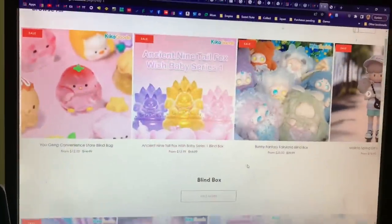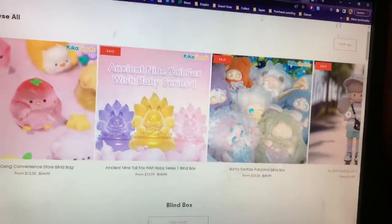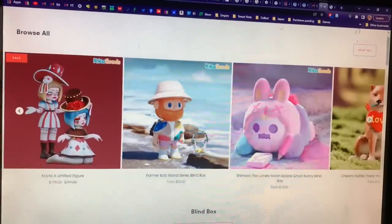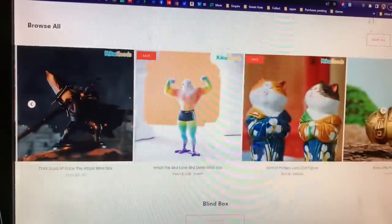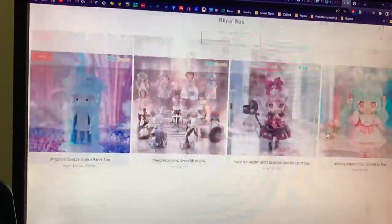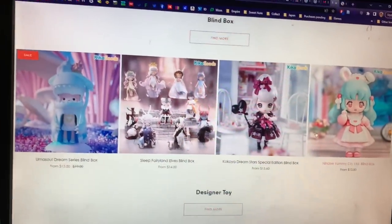Kika Goods has so many different art figures available — they're so cool. Let me know if you want to see more videos from me related to these. There are just so many different ones to check out on their site.